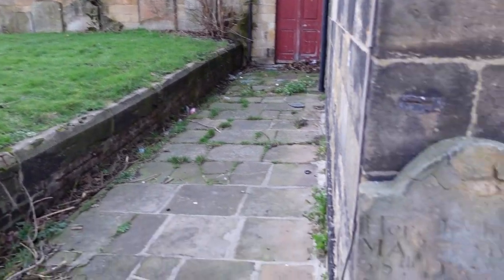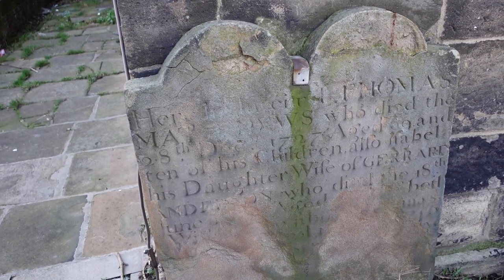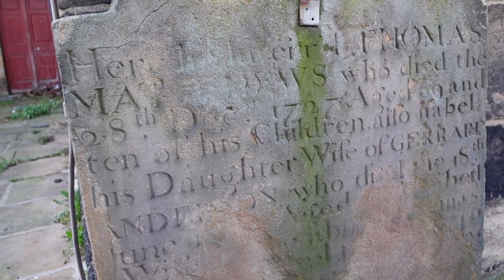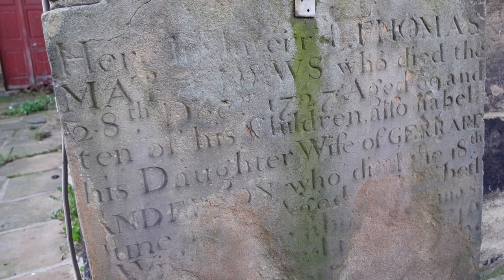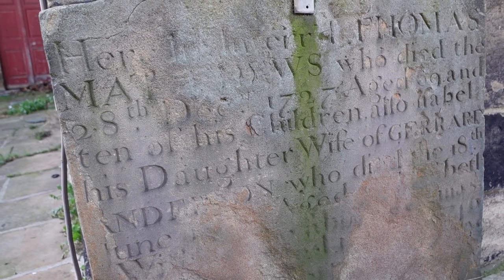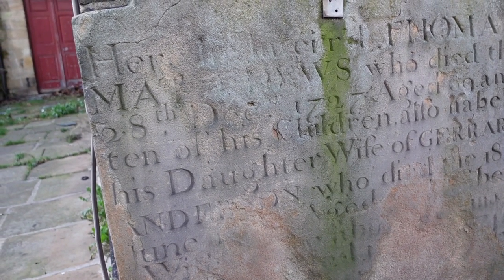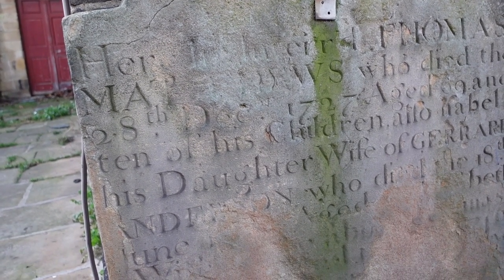I spoke too soon because tucked in the corner here is a tombstone, which is the oldest one I've found. And it says: here lies interred Thomas Matthews, who died the 28th of December 1727, aged 69, and ten of his children. Also Isabel his daughter, wife of Gerard somebody. Ten of his children - I wonder if the parish registers tell us something about him and his children.